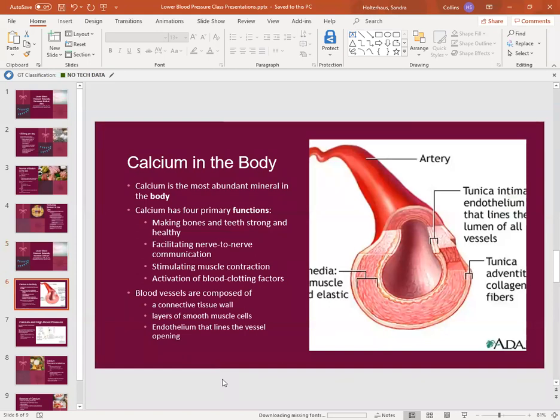Calcium in the body — you may not realize this — but calcium is the most abundant mineral in the body. It's found in our bones and teeth and it has four primary functions: it makes the bones and teeth strong, it helps facilitate nerve-to-nerve communication, and it stimulates muscle contraction. That's an important one when we're discussing our blood vessels. It also activates our blood clotting factors.